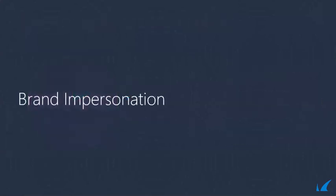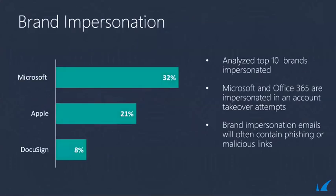Now let's take a deep dive into brand impersonation. When we look at brand impersonation, we analyze many different brands. In our analysis of the top 10 brands impersonated, we found that 32% of customers reported tend to use Microsoft — either Microsoft, Office 365, or other brands associated with Microsoft. Following closely is Apple, and then finally DocuSign. These are probably not very surprising because these are the ones you would expect to be impersonated.